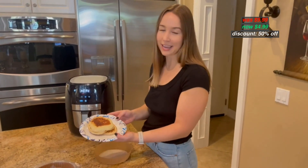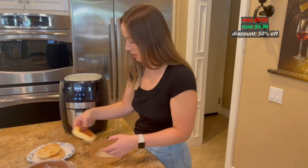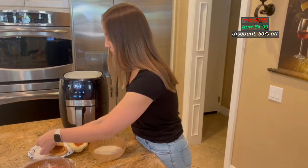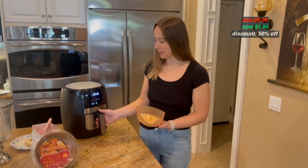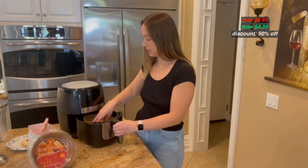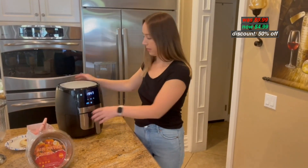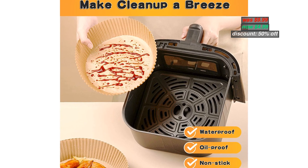Using food-grade parchment, they are waterproof, oil-proof, non-stick, 100% healthy, and heat-resistant. Original price $9.99, now discounted 50% to $4.99. With coupon code in the description below, you can apply the code during checkout.